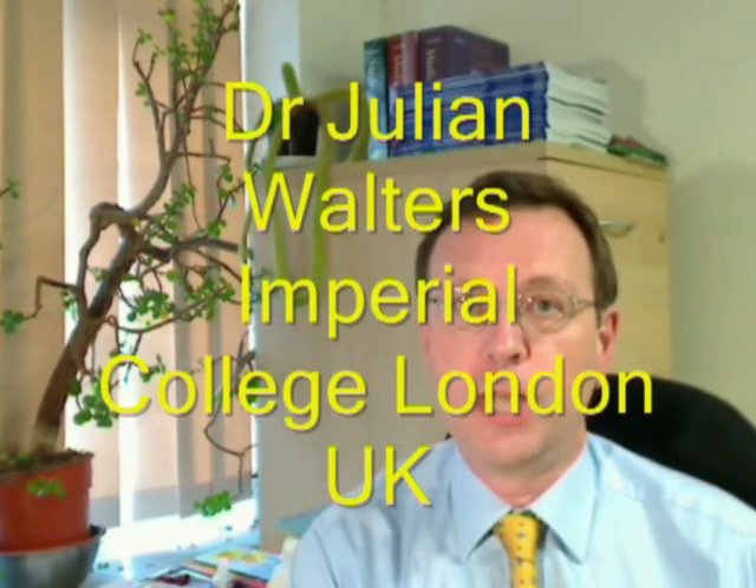Hello, I'm Julian Walters. I'm a gastroenterologist who works at Imperial College London in England. I want to tell you about a paper of mine which has just appeared in the November 2009 edition of Clinical Gastroenterology and Hepatology.